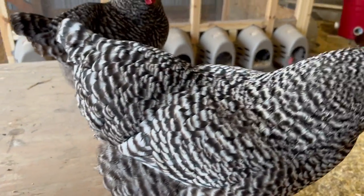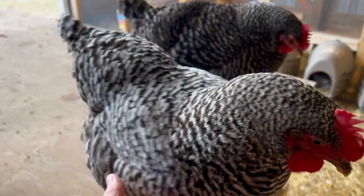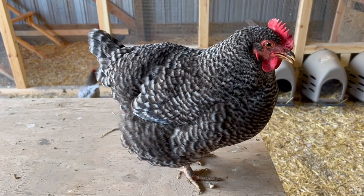Hey everybody, welcome back to the Old Sweets Farm. Wanted to give you a breed overview today of the Barred Plymouth Rock. I've got three of them that came up to say hi to me here — this is pretty typical of them.